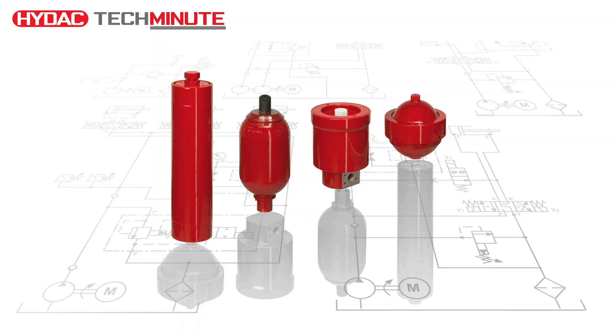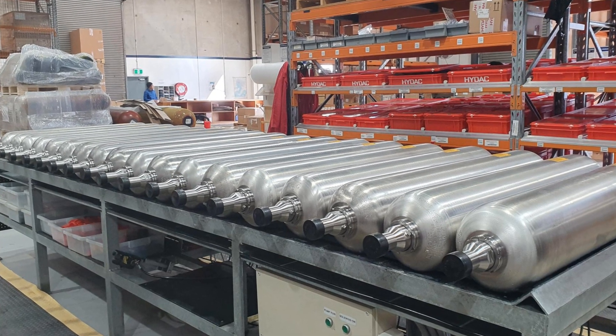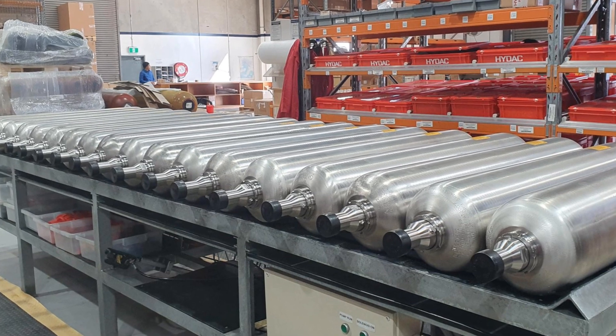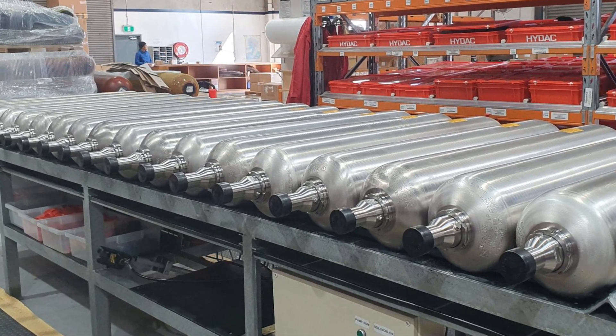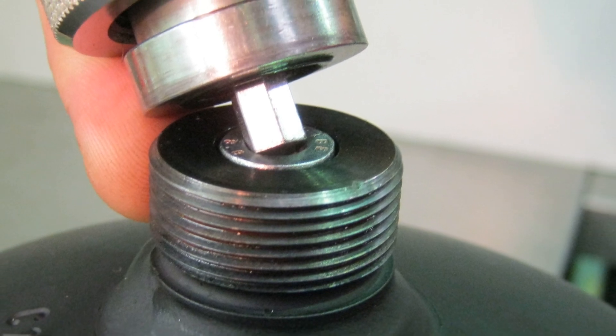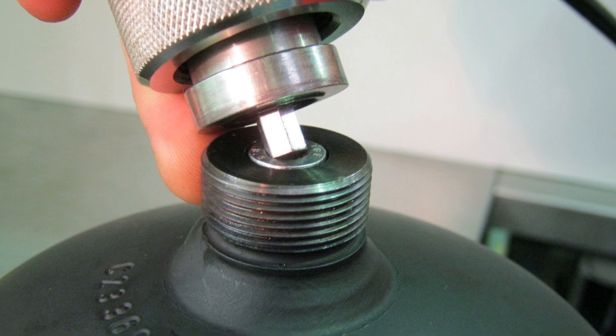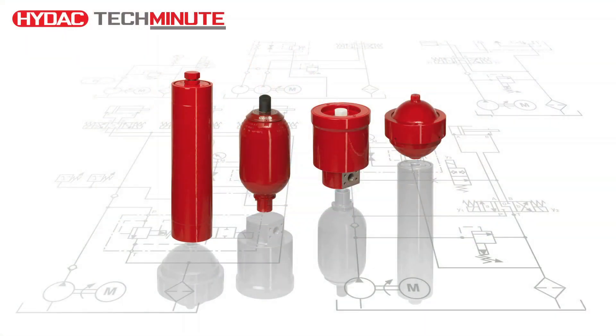Hydro-pneumatic accumulators use the principle of potential energy in the form of compressing and expanding nitrogen gas to allow hydraulic fluid to be stored or expended in various applications. The nitrogen gas that fills the accumulator before being connected to the hydraulic machine or equipment is set to a specified pressure. This is called the gas pre-charge pressure.